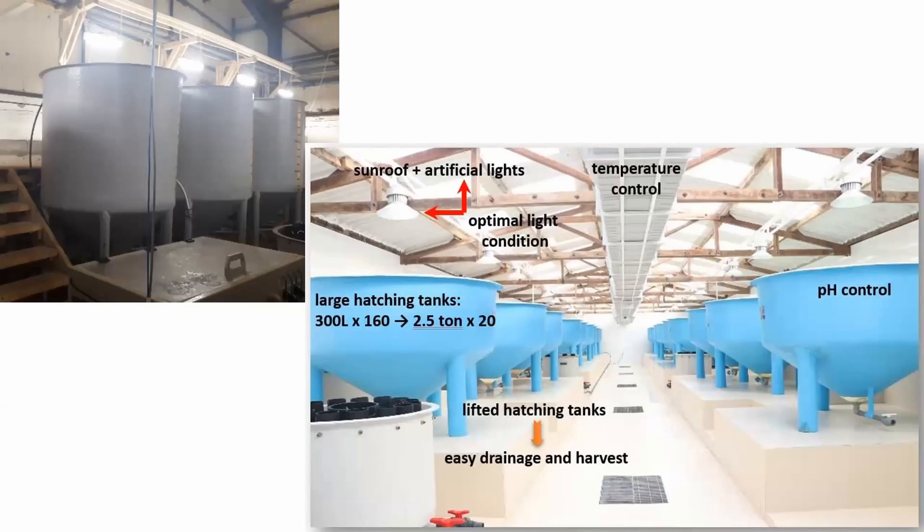Here are two examples of top-class artemia rooms. To the left is a marine fish hatchery in the Mediterranean and to the right a shrimp hatchery in Vietnam, where conditions are strictly controlled and large quantities of cysts are hatched on a daily basis. Today some of the largest shrimp hatcheries in the world process up to 100 kilograms of artemia cysts on a daily basis.